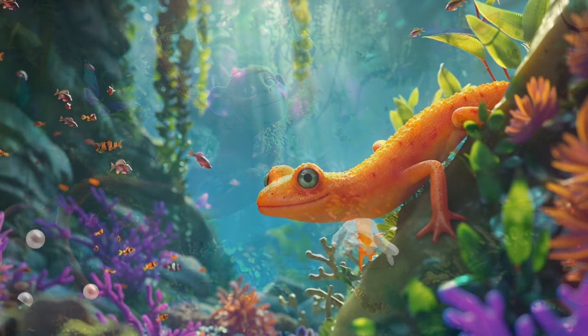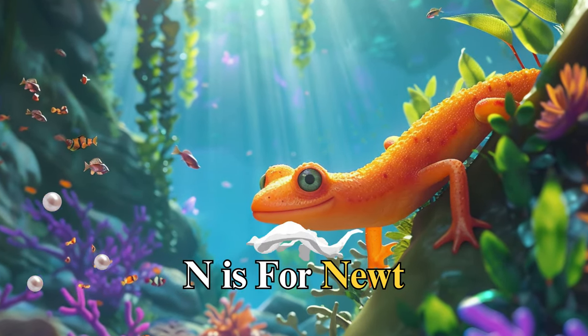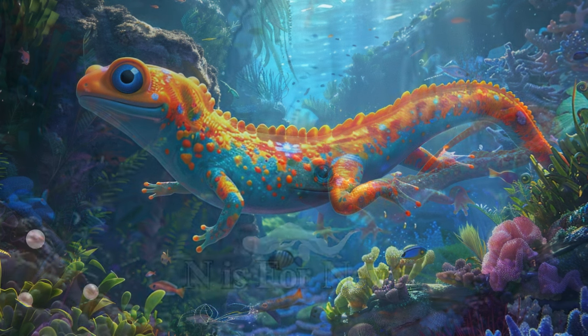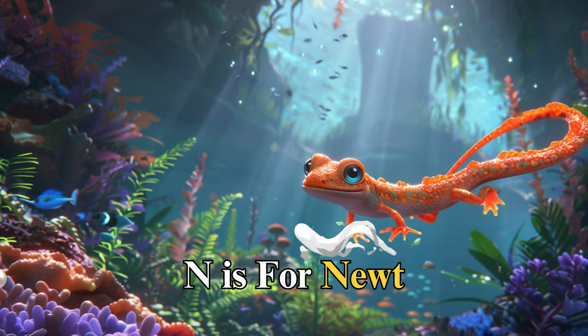N is for newt, named Noah, who lived in a cool, clear pond. Noah taught us about regeneration, as he could heal his own tail if ever it was hurt. This remarkable ability shows us the wonders of nature and the power of healing.